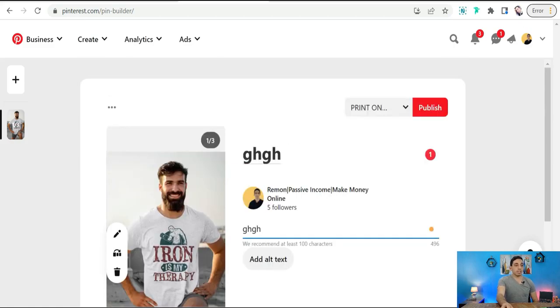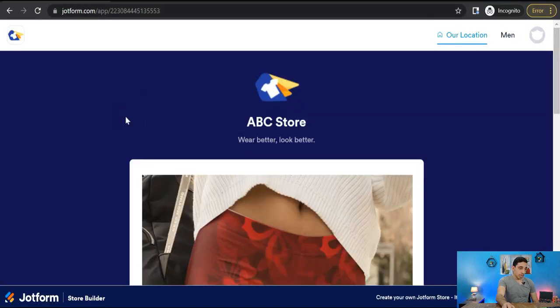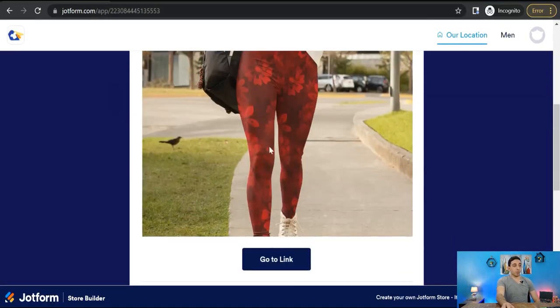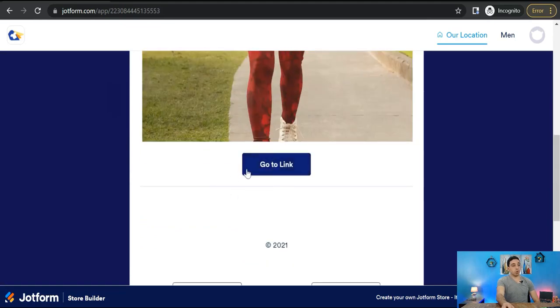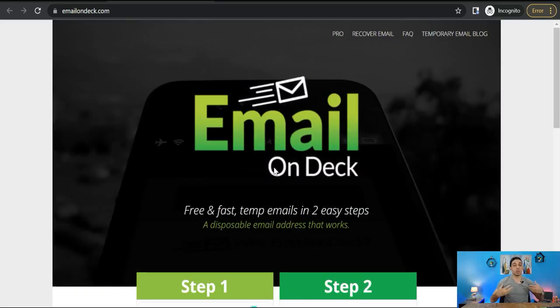If any customer visits your landing page, they will see your product with a clickable button. When they click on it, they will be taken to your product on your store — Redbubble, Zazzle, Spreadshirt, Merch, Etsy, etc. I hope you enjoyed this video, and if you have any questions leave them in the comment section. See you in the next video.